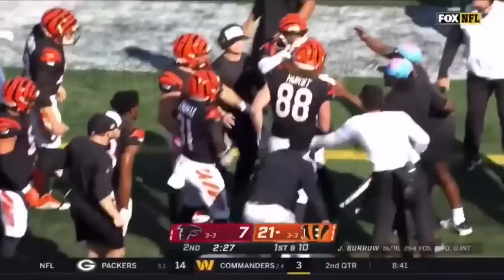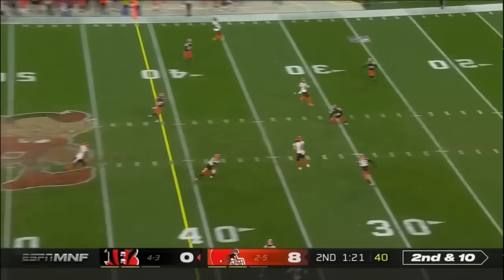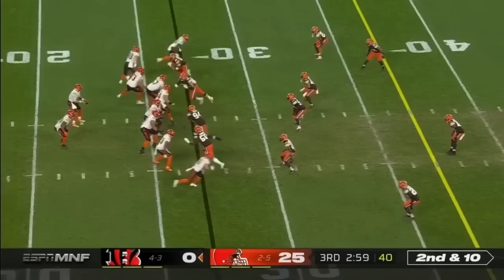Burrow underneath, first down as he gets it back to Hayden Hurst. Second and ten, there's Hurst. Second and ten, here's Hurst.